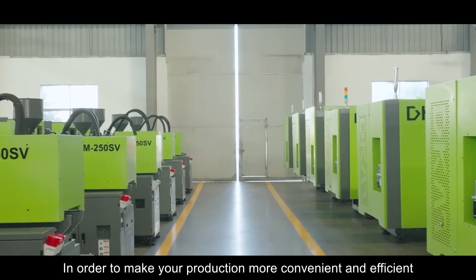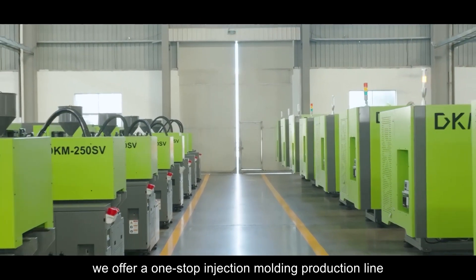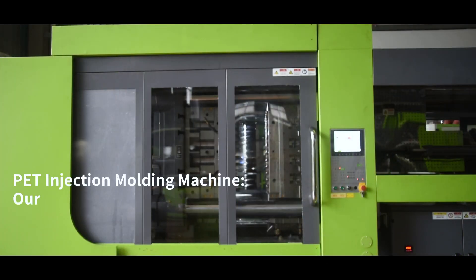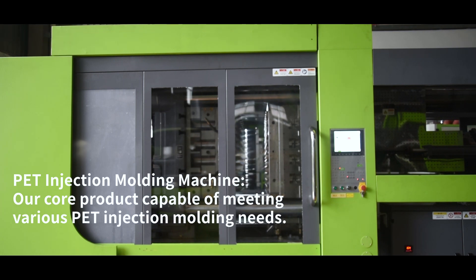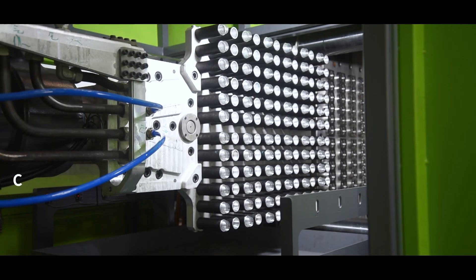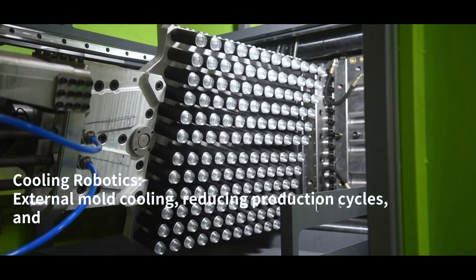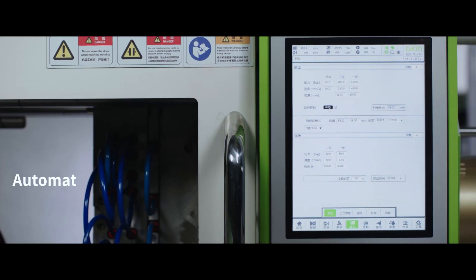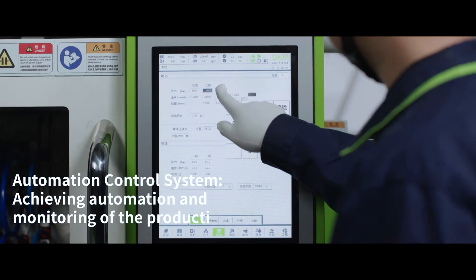In order to make your production more convenient and efficient, we offer a one-stop injection moulding production line. This includes the PET Injection Moulding Machine — our core product capable of meeting various PET Injection Moulding needs — Cooling Robotics for external mold cooling to reduce production cycles and enhance production efficiency, and an Automation Control System for achieving automation and monitoring of the production process.